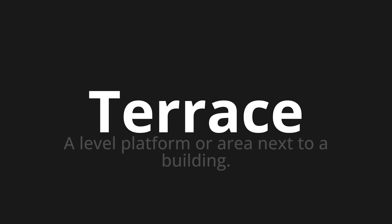Let's say it all together: Terrace. Terrace. Terrace. Thank you for joining us on this adventure in pronunciation.